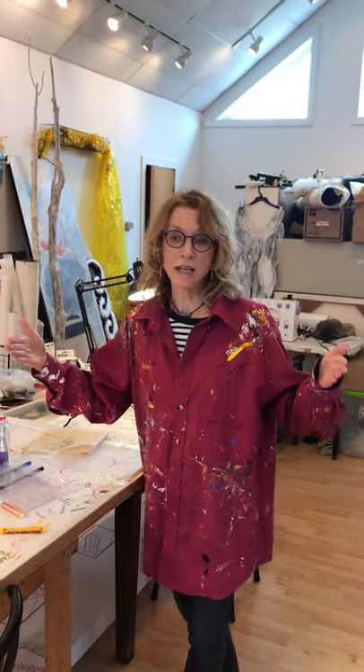I don't limit myself to scale or even the medium that I'm working in.